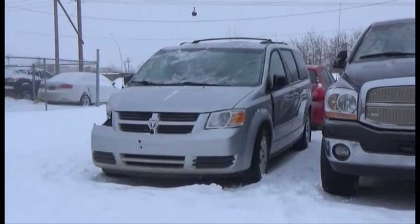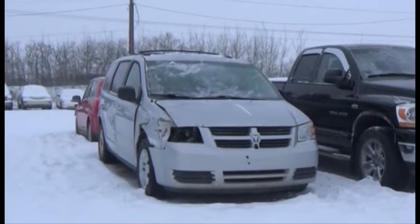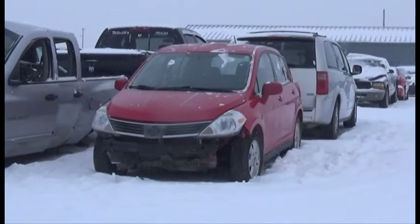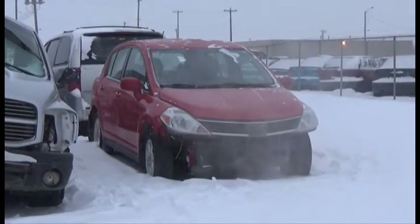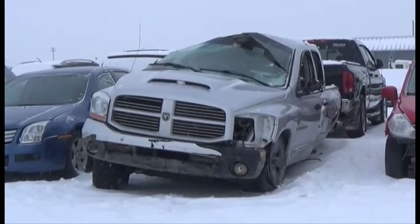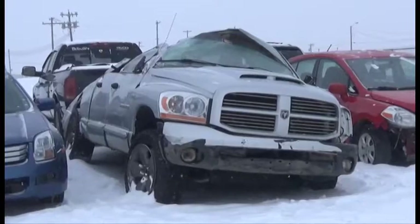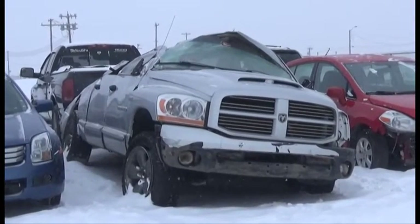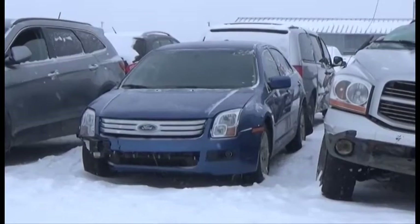Lot number 174 is the 2008 Dodge Grand Caravan, V6, AOD, Loaded, Power Seats. Lot number 173 is the 2009 Nissan Versa, AOD, Loaded. Lot number 172 is the 2006 Dodge Ram 1500 Crew Cab Short Box, 5.7 Liter V8 Hemi, AOD, 4x4, Loaded, Power Seat.